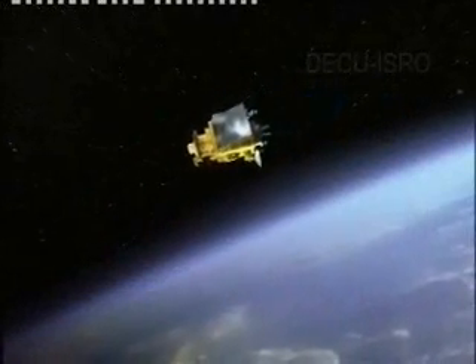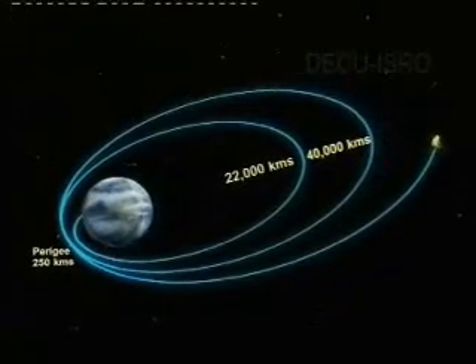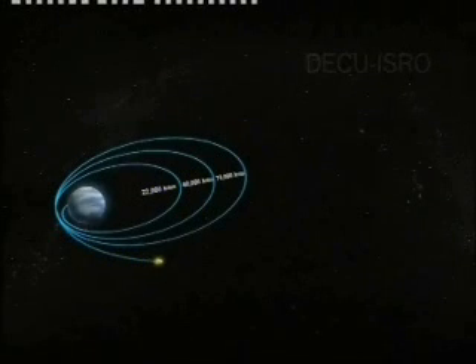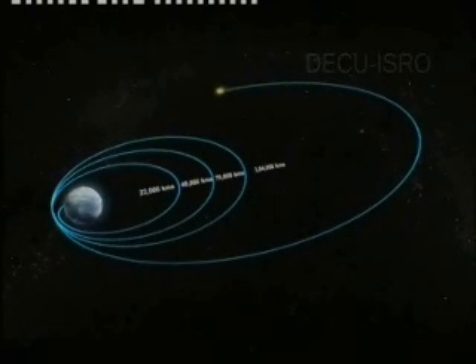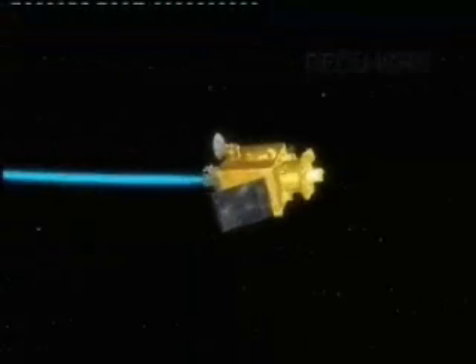After the second LAM firing, Chandrayaan-1 will go to the third extended transfer orbit, ETO-3, increasing the apogee to 70,000 km, with an orbital period of 24 hours. Chandrayaan-1 will then be put into an elliptical orbit where the apogee will match the distance of the moon from Earth. The satellite will take 11 days to complete one revolution in this orbit, during which a trajectory correction for approach to the moon will be carried out.